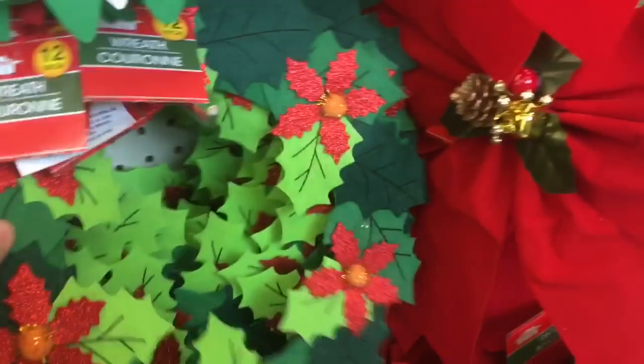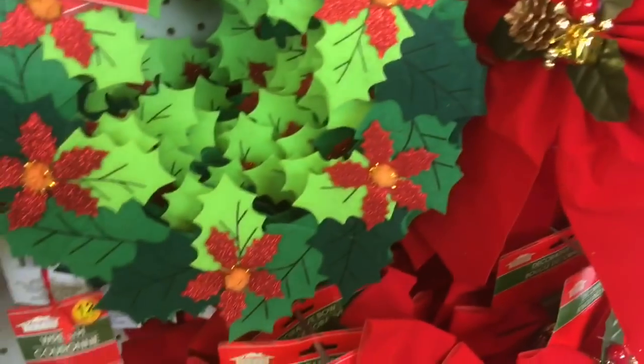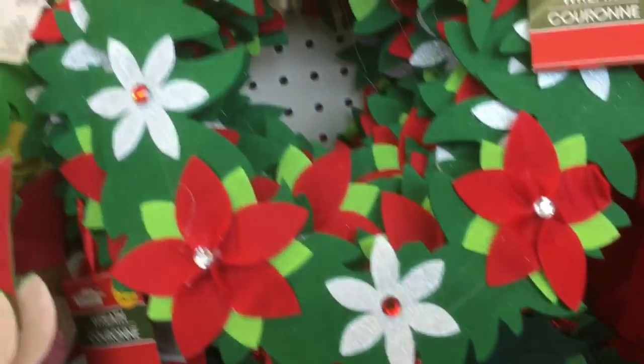Look how cute this is — I've never seen this before either. Did I have this one last year? I don't know, maybe. But we definitely have this guy.